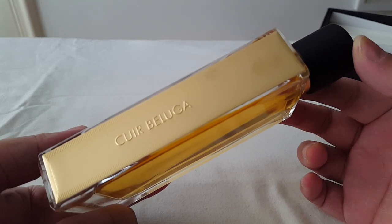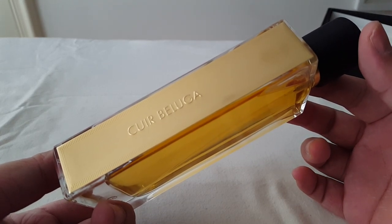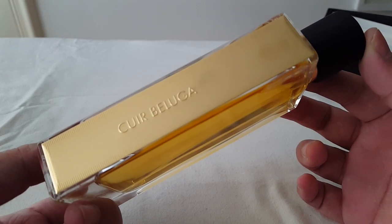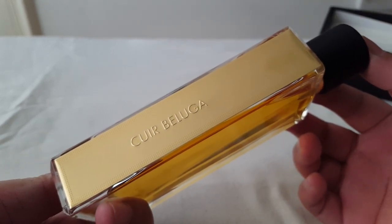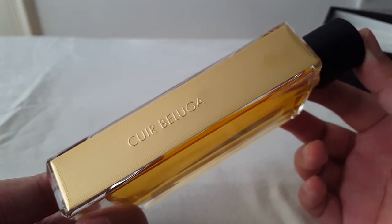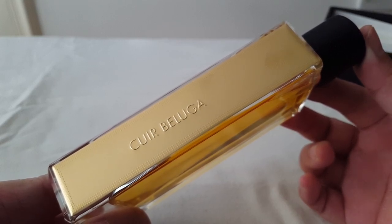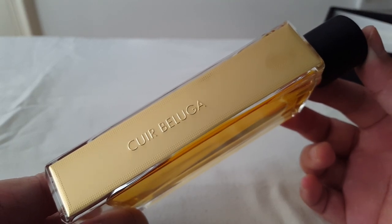As this fragrance dries down in the mid, the suede starts to come through. I was expecting the leather to be most prominent throughout, because it is called Cuir Beluga, but actually on my skin it's not the most dominant thing. The most dominant note is the vanilla and the powdery notes, but there is a soft, smooth, and delicate leather suede that comes through in the mid. It reminds me of a very expensive, high-end, new suede designer handbag.